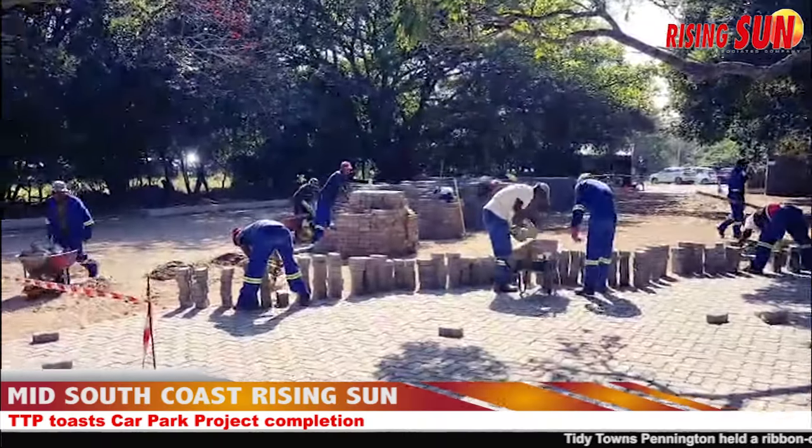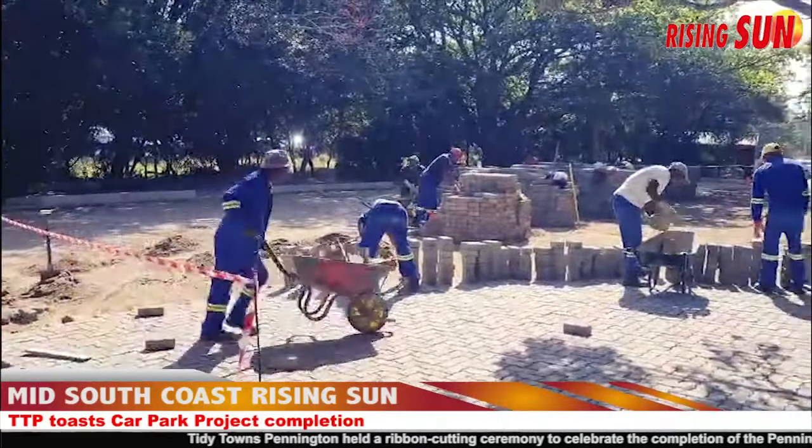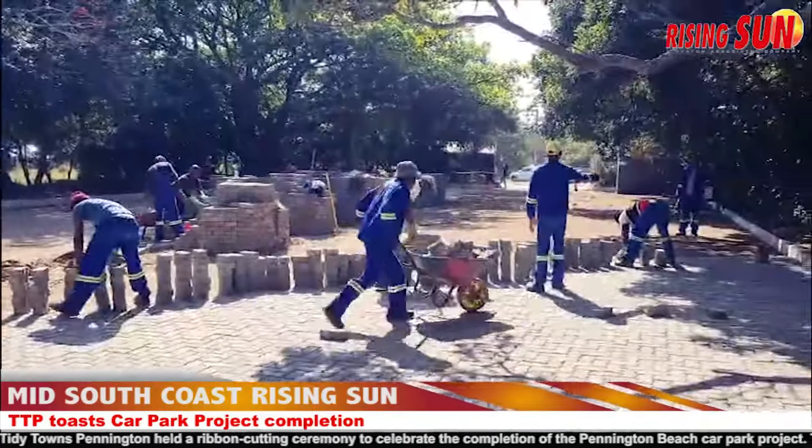Tidy Towns Pennington held a ribbon-cutting ceremony to celebrate the completion of the Pennington Beach Car Park project.